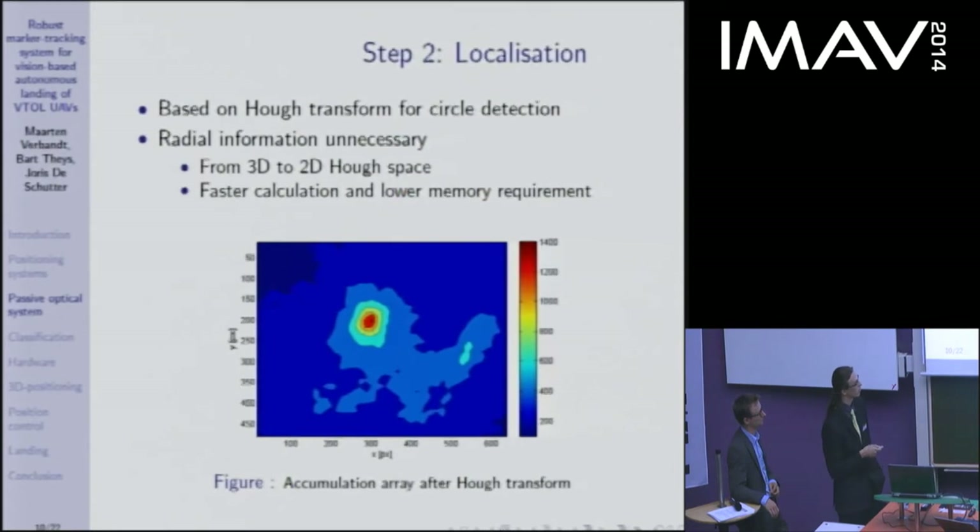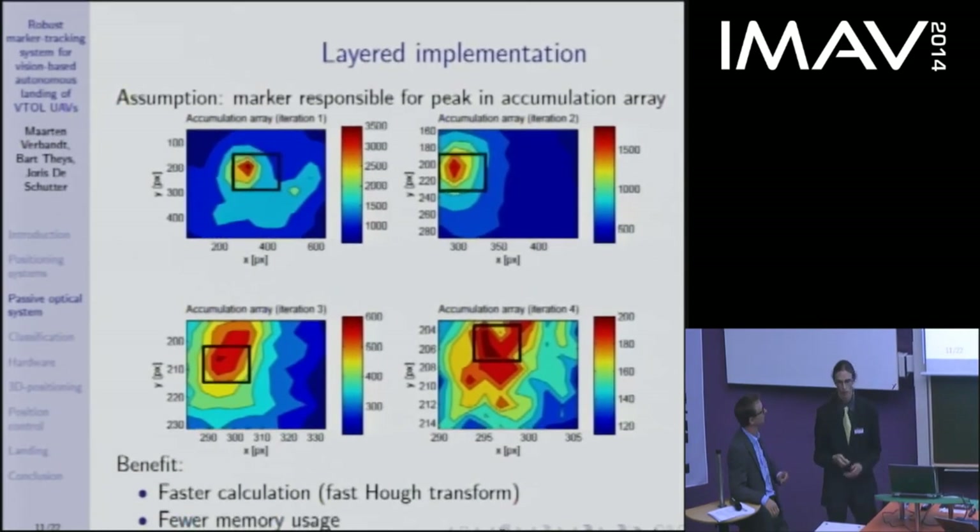After the Hough Transform, you get a so-called accumulation array, which can be interpreted as a probability density function. The highest peak indicates the highest probability of the marker center being at that point, and it matches the location in the image. Assuming only one marker per image, we use a layered implementation to iteratively improve the position estimate: first a coarse estimate, then narrowing the search iteratively until the desired precision is reached. This speeds up calculation — hence the name fast Hough Transform — and also lowers memory requirements.